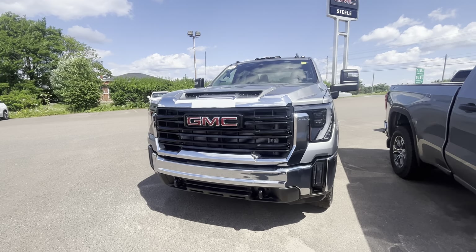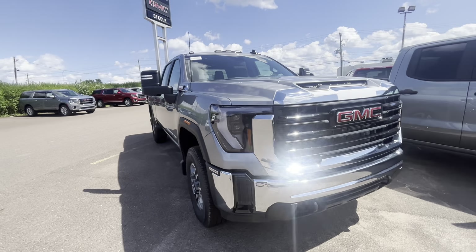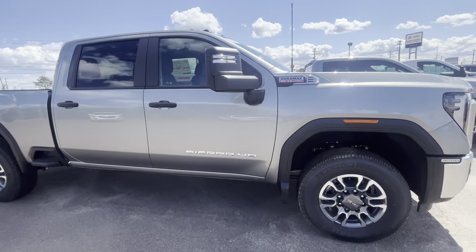Hey, John here from Steel GMC Buick in Fredericton. Just wanted to give you a quick walk around on the heavy-duty Sierra 3500.